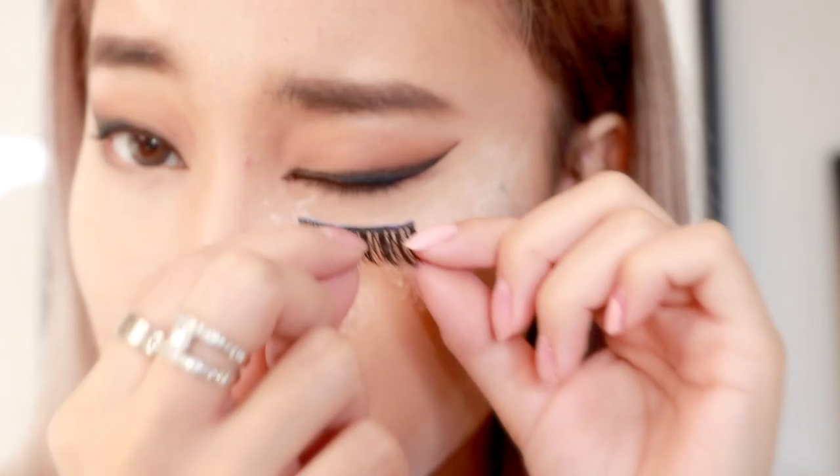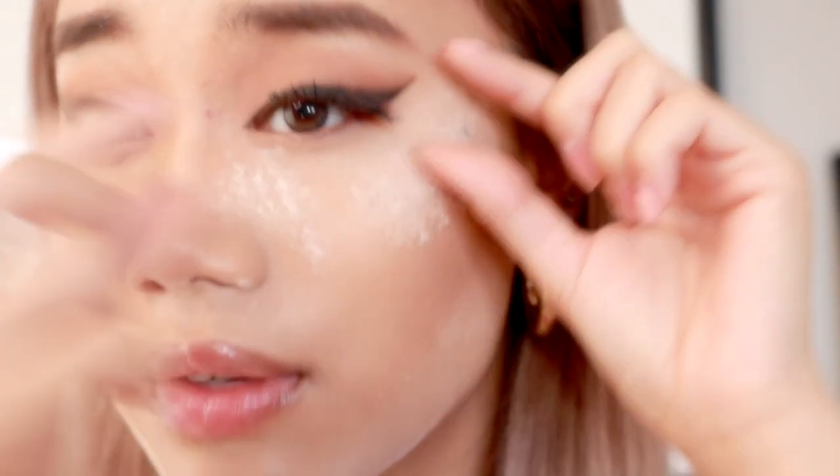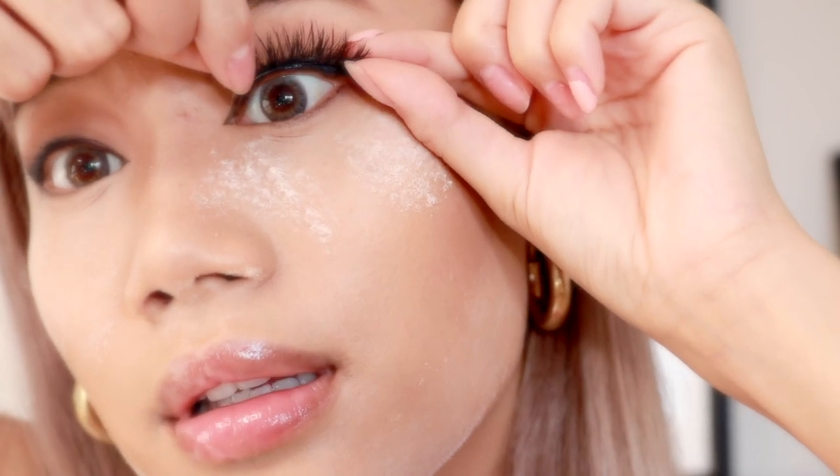Next up I will be using some falsies because quarantine is just quarantine — no more lash extensions, so I've just been recycling my falsies. I believe these are Cram Shop's Not Your Baby lashes. I like this one because it's pretty dramatic but not overly dramatic. You want falsies that flare at the end so it gives more of a cat eye effect.